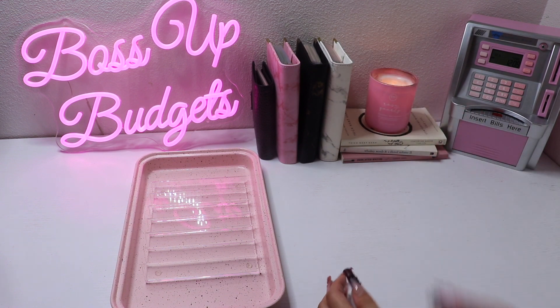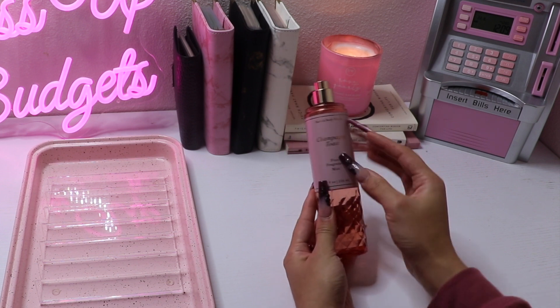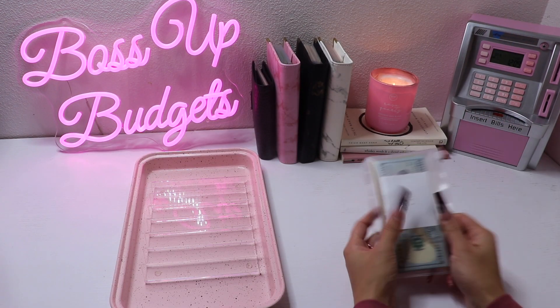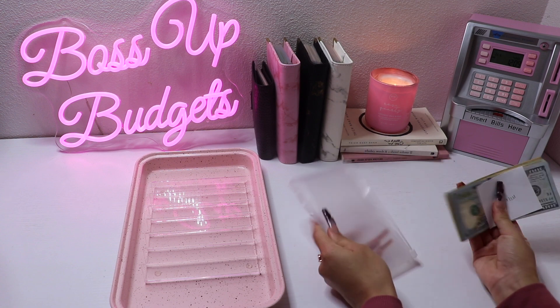I realized I didn't put on my candle — perfect. I had to pick myself up some Bath & Body Works Champagne Toast; this seriously smells so good. Alright, I feel like I haven't chatted with you guys in a while, so lots of updating to do.